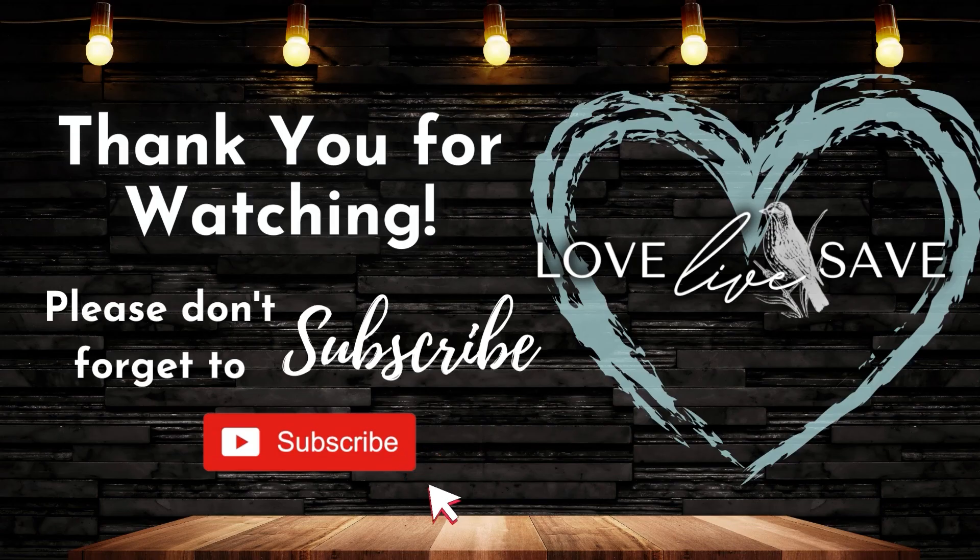Thank you so much for watching today's video. I really appreciate you being here. If you haven't already subscribed to my YouTube channel, please take a moment and hit that subscribe button and turn on the notification bell so whenever I post a deal video or do one of my live couponing chats, you'll receive a notification and won't miss out. And don't forget — if you're interested in the giveaway drawing, the winner will be announced this Saturday at 10pm here on my YouTube channel. I will see you in the next video.